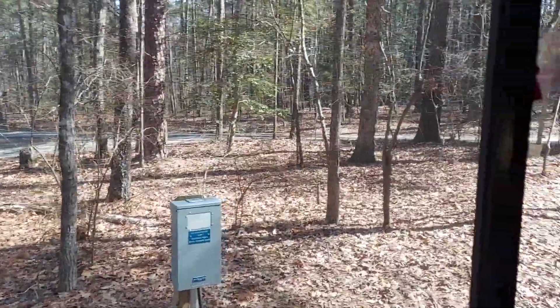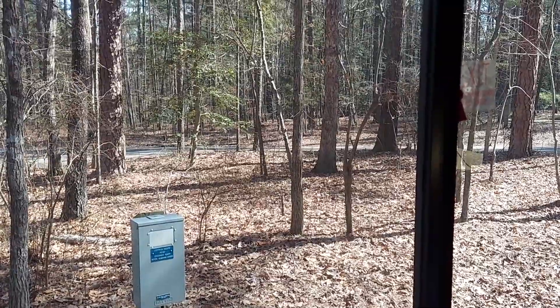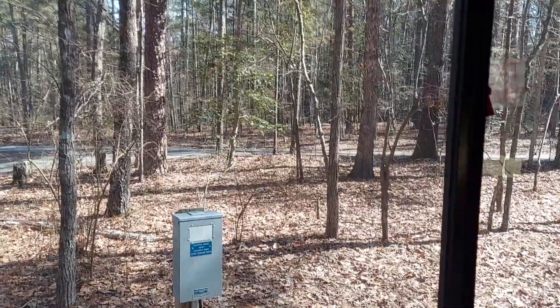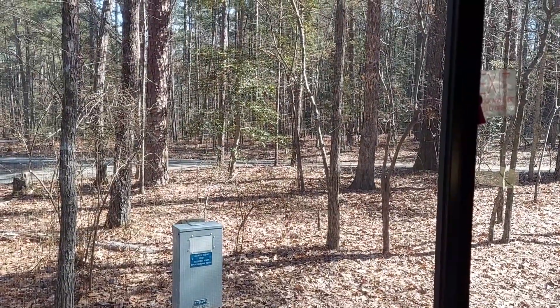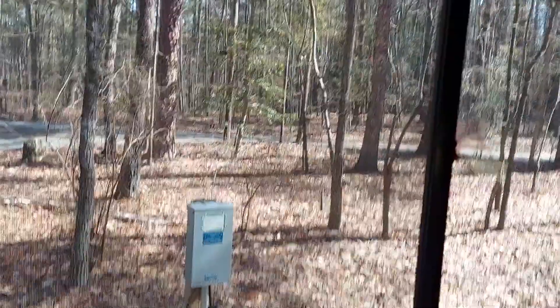All right, guys, this is Donnie and Sandra, and we are coming to you from Jordan Lake. We're coming to you from Jordan Lake, and there are several campgrounds here. We're at Crosswinds — Crosswinds Campground.